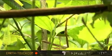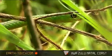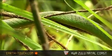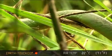Tasting the air — I definitely think that this snake is on the hunt for some prey. They feed on chameleons, small birds, frogs, and sometimes insects. It's a beautiful snake.